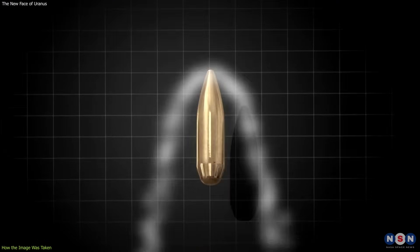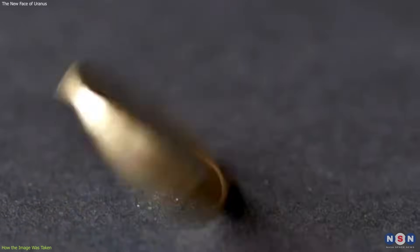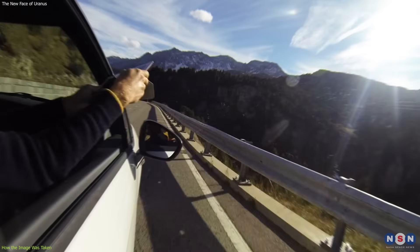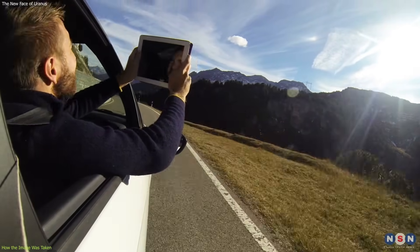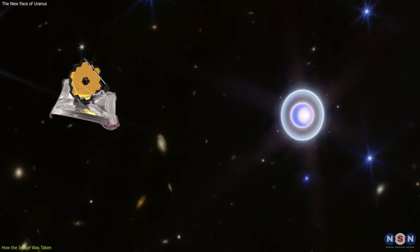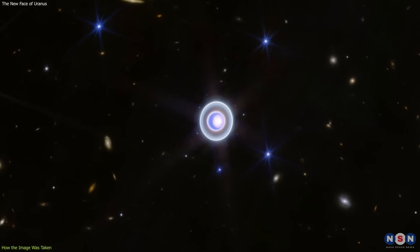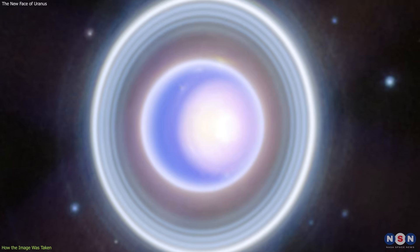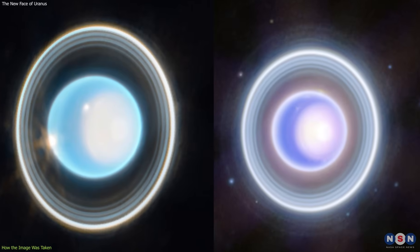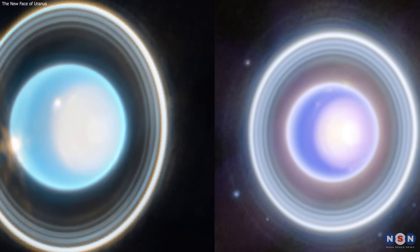Webb had to do all this while moving at a speed of about 28 kilometers per second relative to Uranus — that's faster than a bullet. To put it in perspective, imagine trying to take a picture of a coin from a kilometer, 0.6 miles away, while driving a car at 100 kilometers, 62 miles per hour. That's how hard it was for Webb to take the image of Uranus. But Webb succeeded, and the result was a stunning and unprecedented view of Uranus that shows more detail and contrast than the old image, especially in the planet's rings and atmosphere.